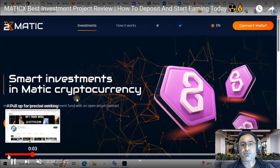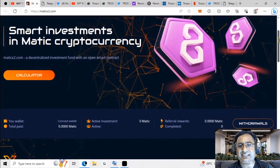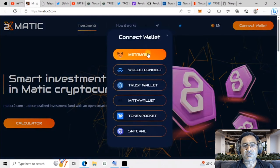You can generate the best rate here and each and everything is in front of you. First, let me tell you that this is not financial advice — do your own research, study this project, take your time, and if you think it can generate the best return, you can join. You can see a calculator available, your wallet, total paid, and all the information is there. Smart investment.